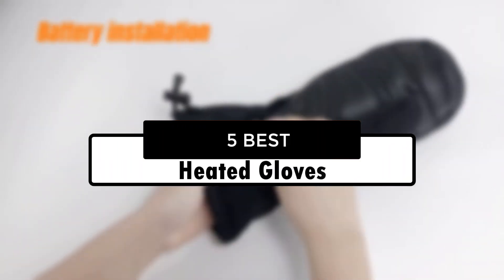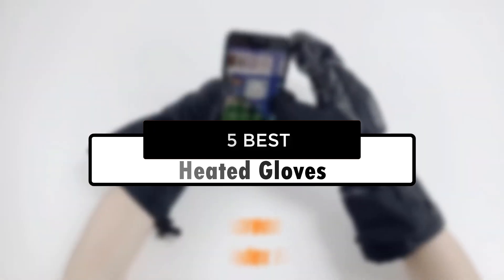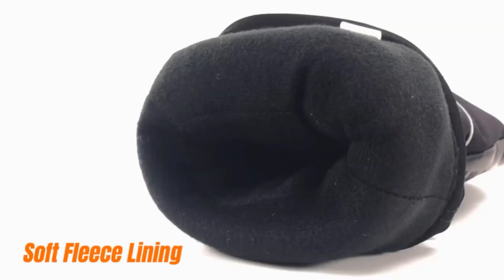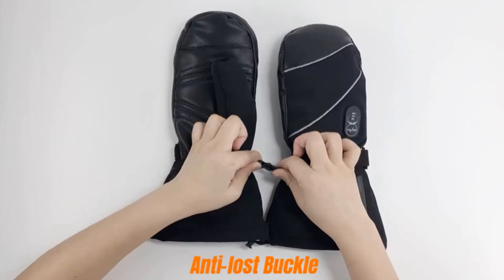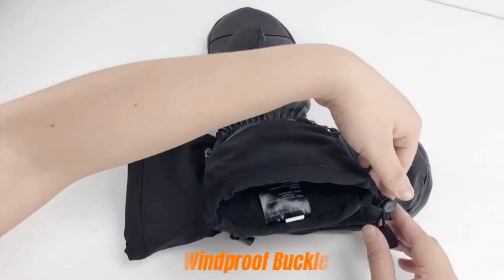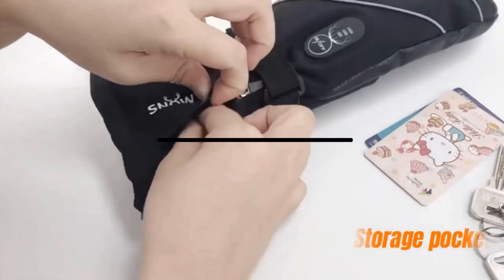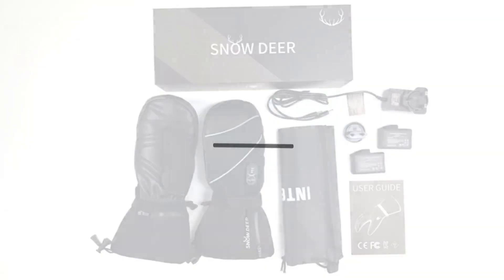Hey guys, in this video we're going to look at the 5 best heated gloves for men and women in 2022 available on the market today. We made this list based on our own opinion, research, and customer reviews. We've considered their quality, features, and values when narrowing down the best choices possible. If you want more information and updated pricing on the products mentioned, be sure to check the links in the description box below. Okay, so let's get started with the video.